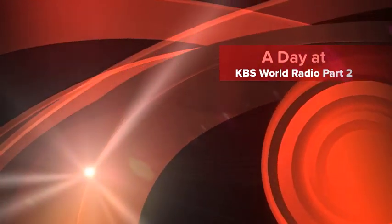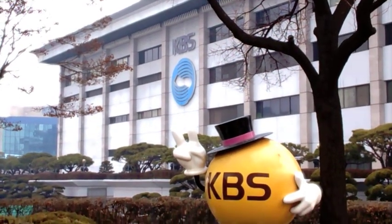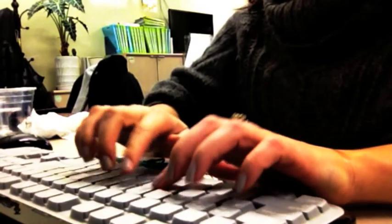Hey everybody, it's Sydney here, and this is a day at KBS World Radio Part 2. In the first video I showed you some of the KBS building as well as some of the things that I do for the English service. I ended the last one around lunchtime, so in this video I'll take you through the second part of my typical day.